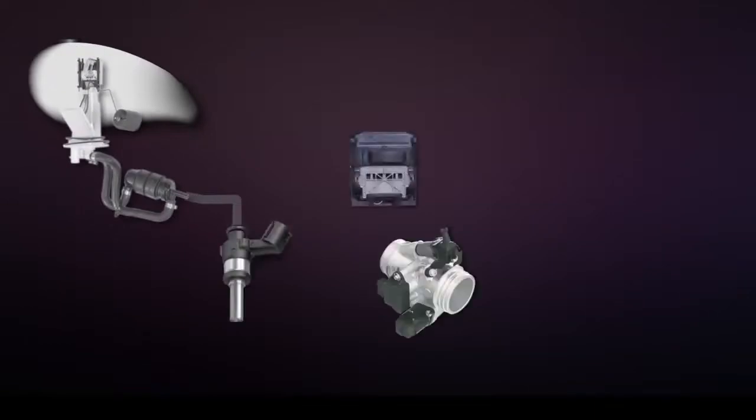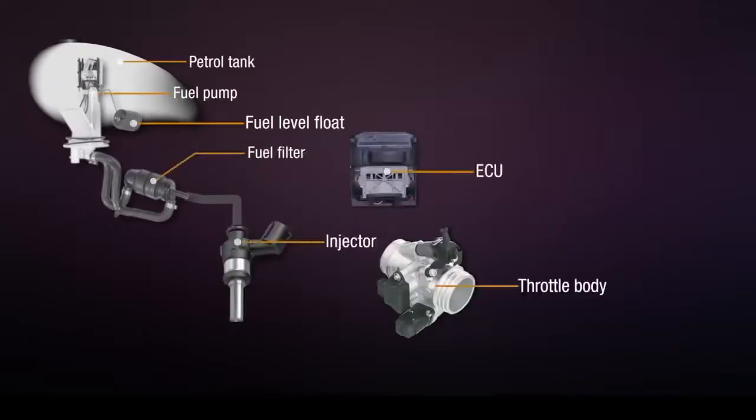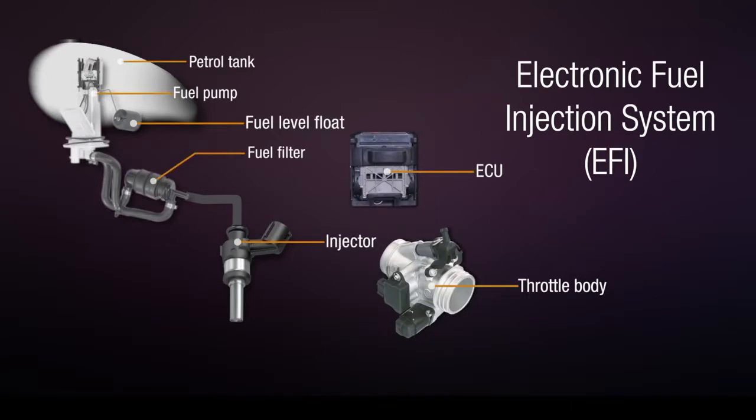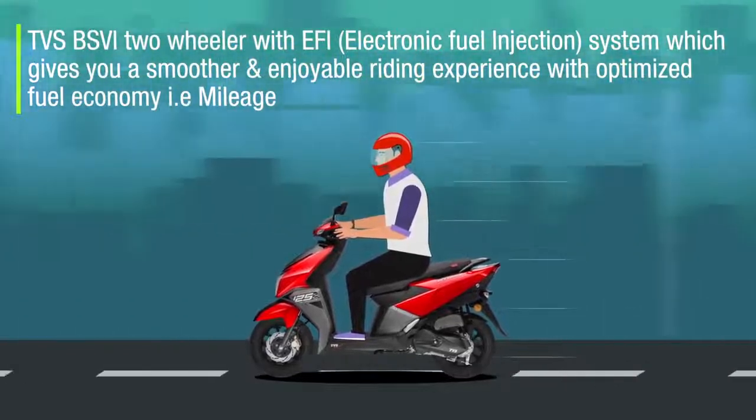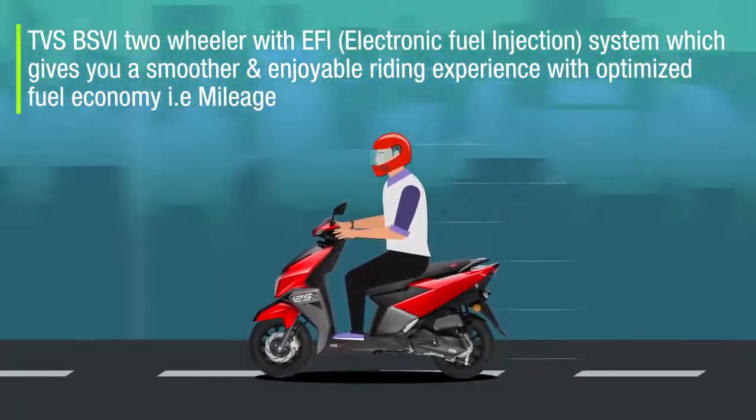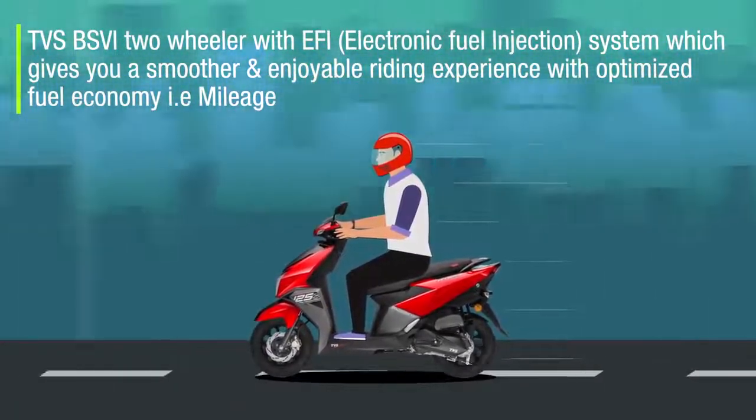Now, all TVS BS6 two-wheelers come with EFI — Electronic Fuel Injection system — which gives you a smoother and enjoyable riding experience with optimized fuel economy, that is mileage.